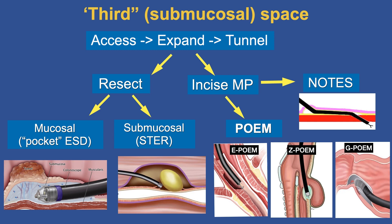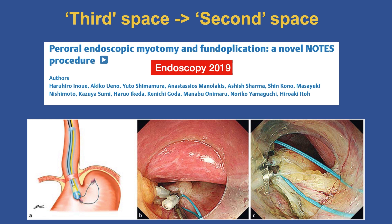NOTES is something we played with briefly in the early 2000s at the turn of the millennium, but it is now resurging. We're going from the third space — the submucosa — to the second space, the terrain of the surgeon. This is shown in a report by Inui in Japan in 2019, describing a fundal plication after performing E-POEM for achalasia, demonstrating how using standard tools — clips and loops — a fundal plication can be created from inside and the tunnel opening safely closed with clips.